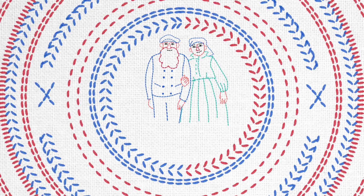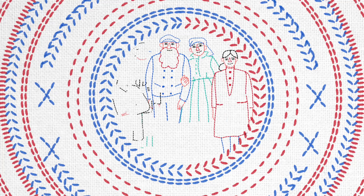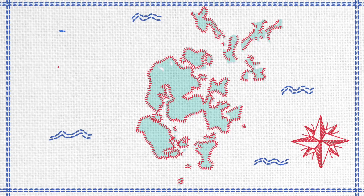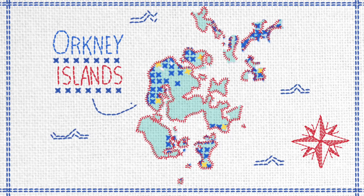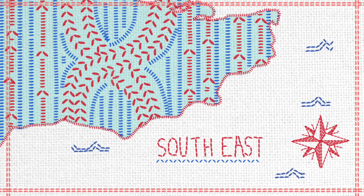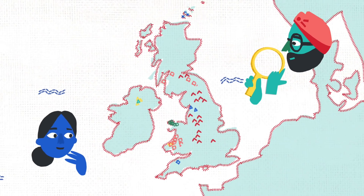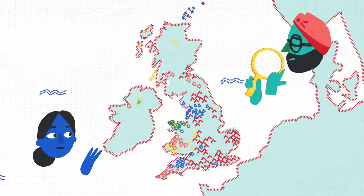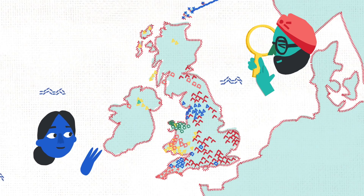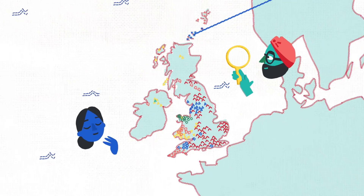When groups of people remain in the same geographic area and have children together over many generations, patterns of variation in their DNA will spread locally, and these patterns will look different from those found in people from other parts of the world. So by studying the DNA of people whose families have lived in the same region for three generations or more, the scientists have discovered that particular patterns can be mapped to particular parts of Britain.